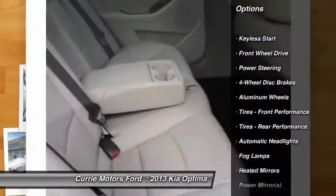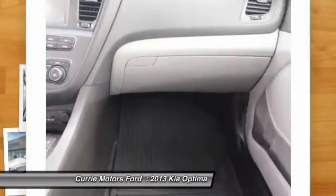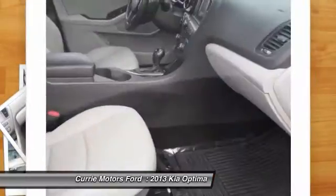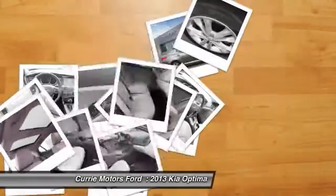Backup camera, traction control, heated seats, navigation system, keyless entry, stability control, anti-lock braking system, steering wheel audio controls, leather-wrapped steering wheel, dual airbags.